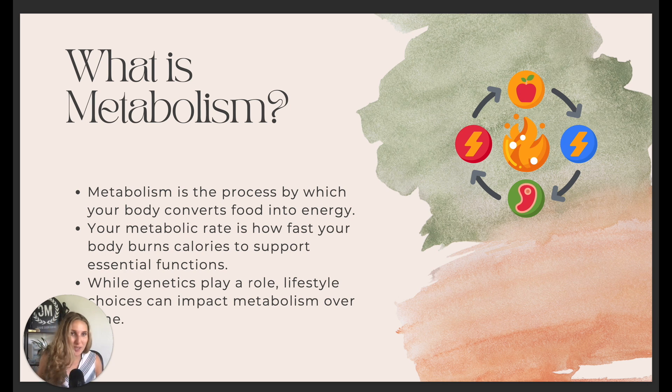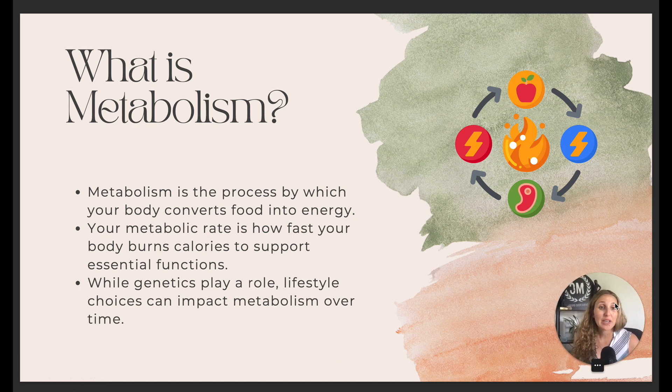First, what is metabolism and how does it work? Metabolism is the process of your body converting any type of food you put into your mouth into energy — every single type of food you eat. The metabolic rate is how fast your body actually burns calories to support those essential functions.